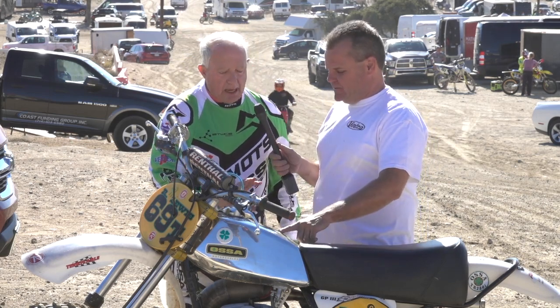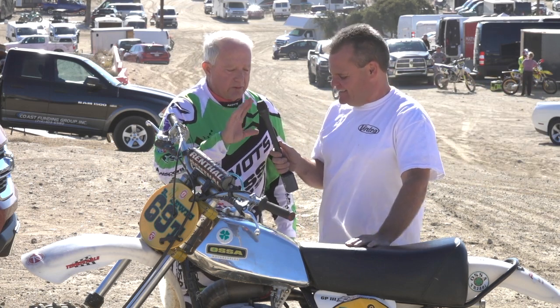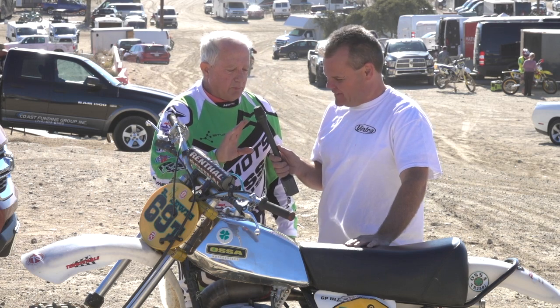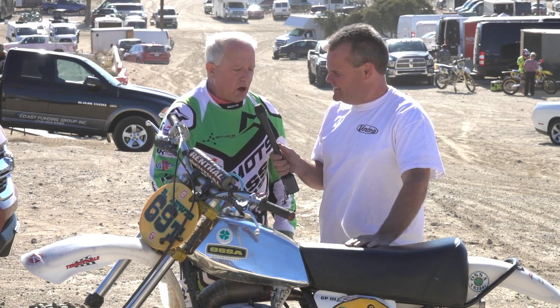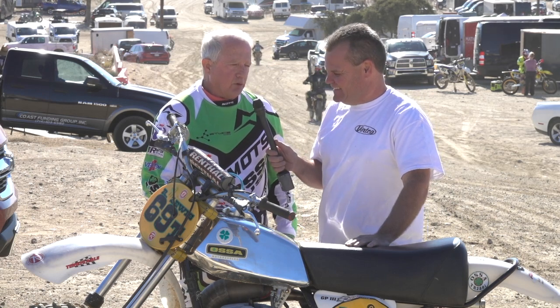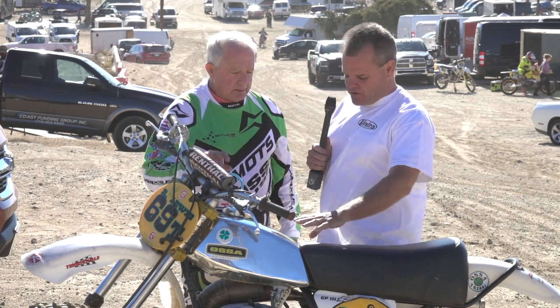Did you ride one of these back then? No, I was riding a Husqvarna, because the shop in my area that I worked for and could ride for was gone, so I had to pick whatever I could deal with — and Husqvarna was what I was going to ride.